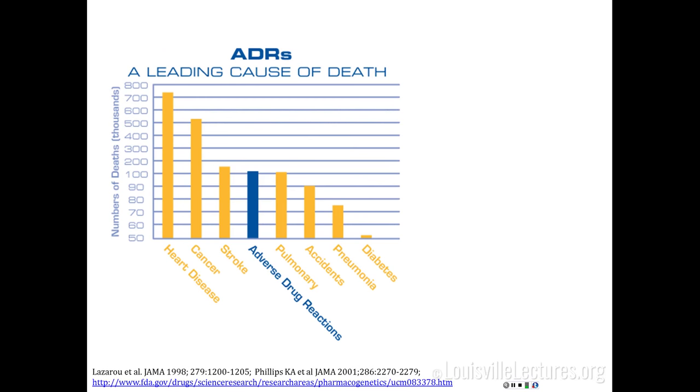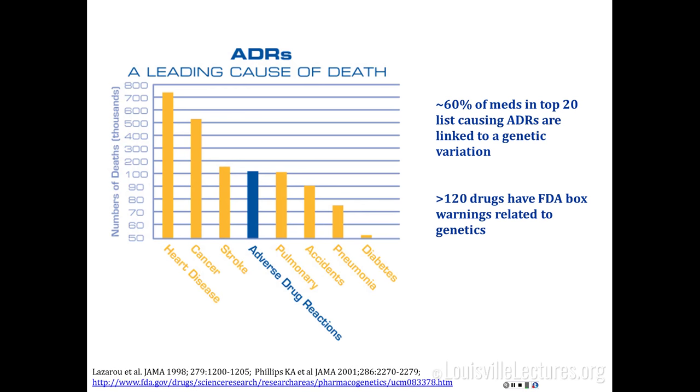Adverse drug reactions are a leading cause of death in this country. It's important to note that the ADRs in these studies were not caused by accidental overdose or the wrong drug being given — these were patients who were candidates for the medication based on their diagnosis, but ultimately the conventional dose proved toxic. Year in and year out, 60% of the meds that are in the top 20 causing serious ADRs are linked to a genetic characteristic.